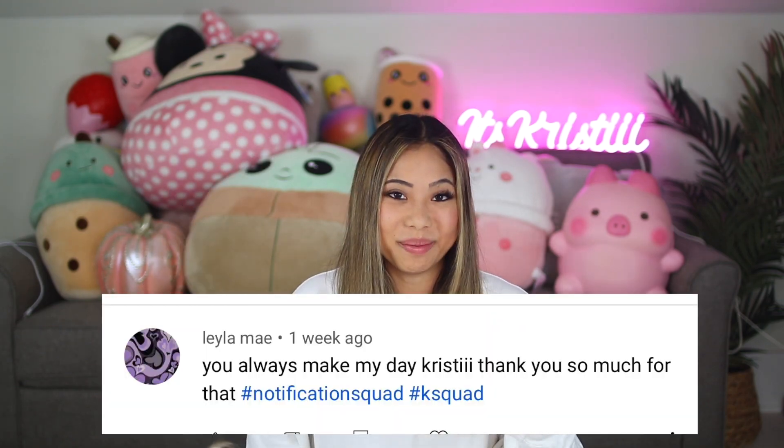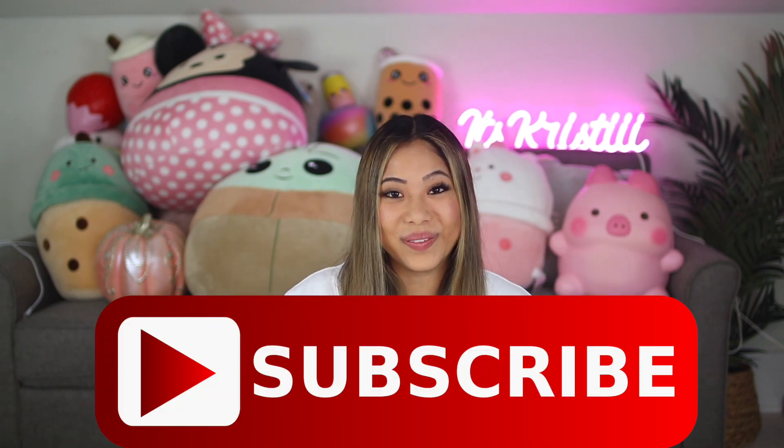For today's post notification shoutout, there are two of you guys and the first one goes out to Layla May and Sam M. Thank you guys so much for having your post notifications on. If you want to get shouted out in my next video, make sure you click the little bell after you subscribe and comment down below when you've done that. And I think that's all for this intro, so let's get right into the first slime!